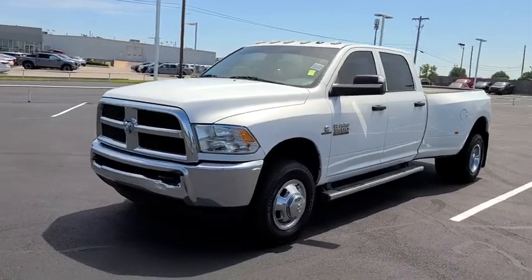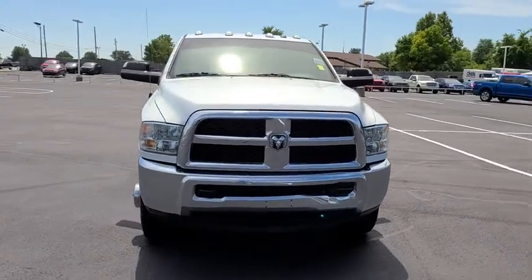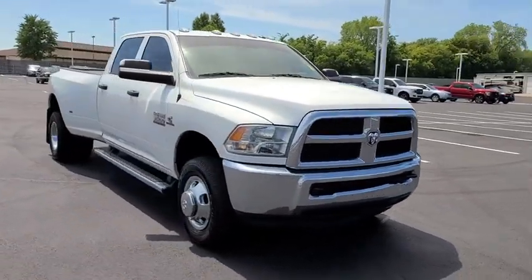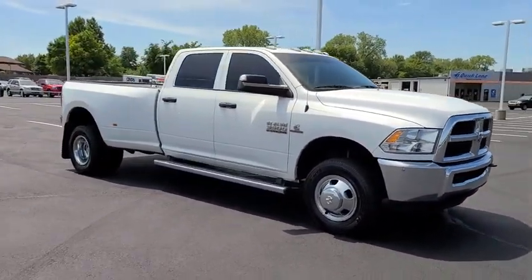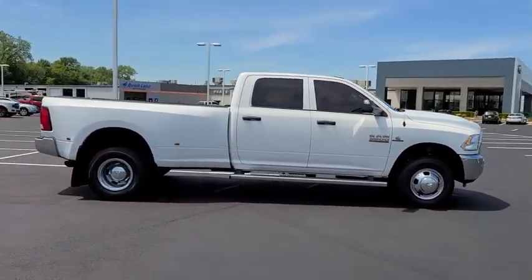Take a ride in the 2018 Ram 3500. The Ram 3500 is a solid option for truck buyers in need of hauling capacity and serious towing. With names like Hemi and Cummins under the hood, there's plenty of muscle to back it up.